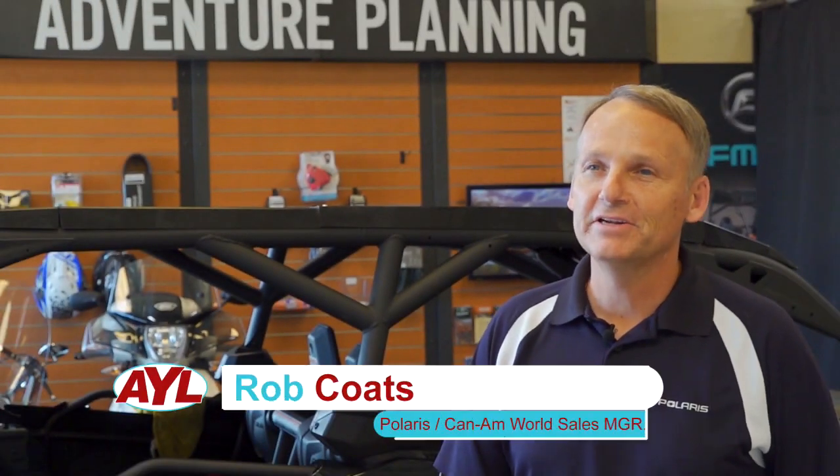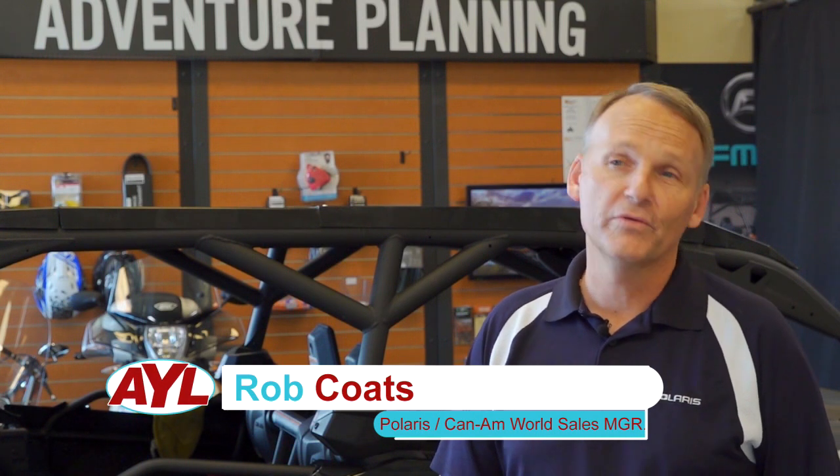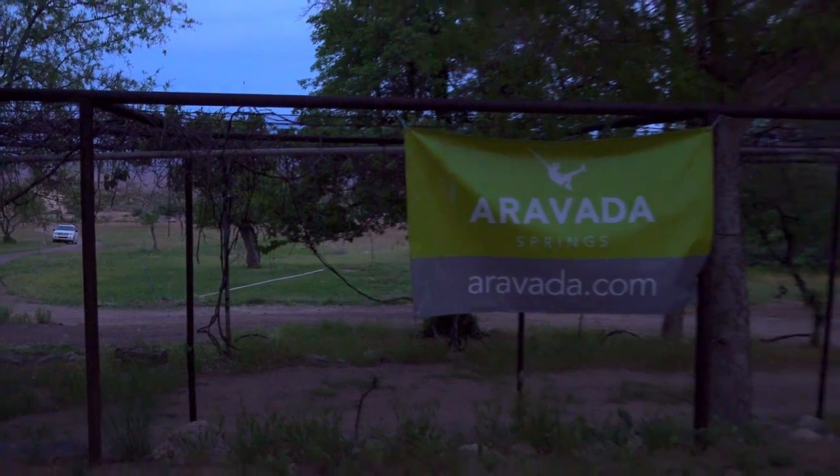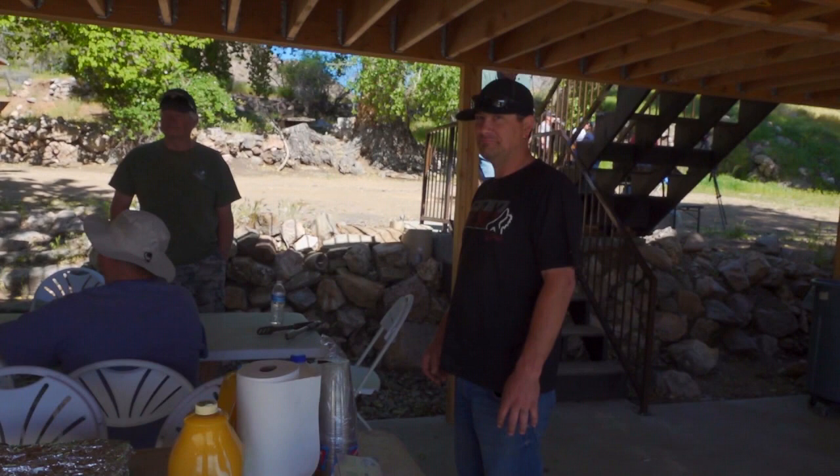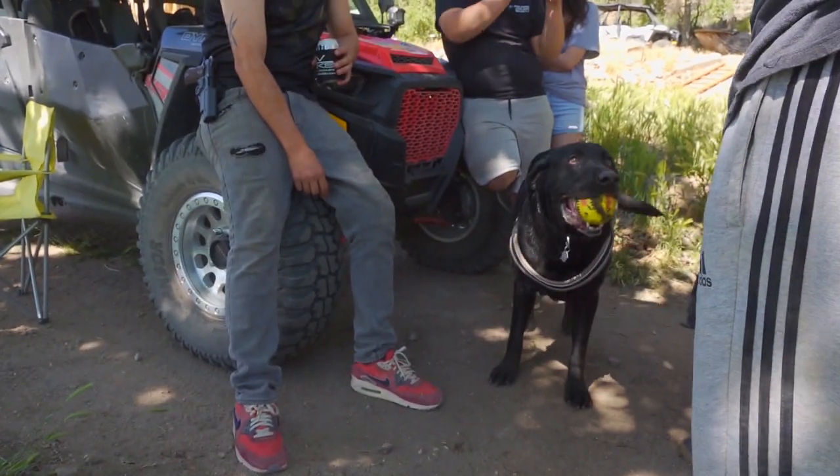We're actually getting ready to do a really fun off-road ride. We're gonna head up to a place called Arvada Springs, and it's a riot. We're doing the ride because we like to get our customers together and our friends and all go out and have a great time.